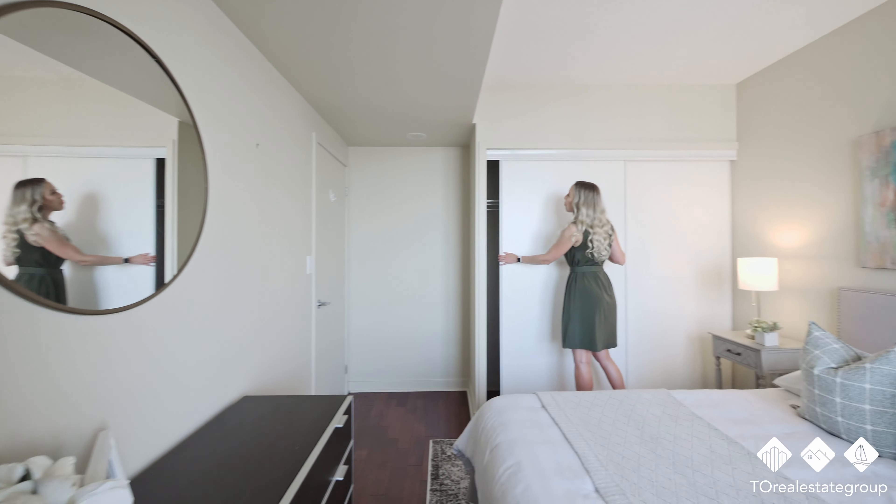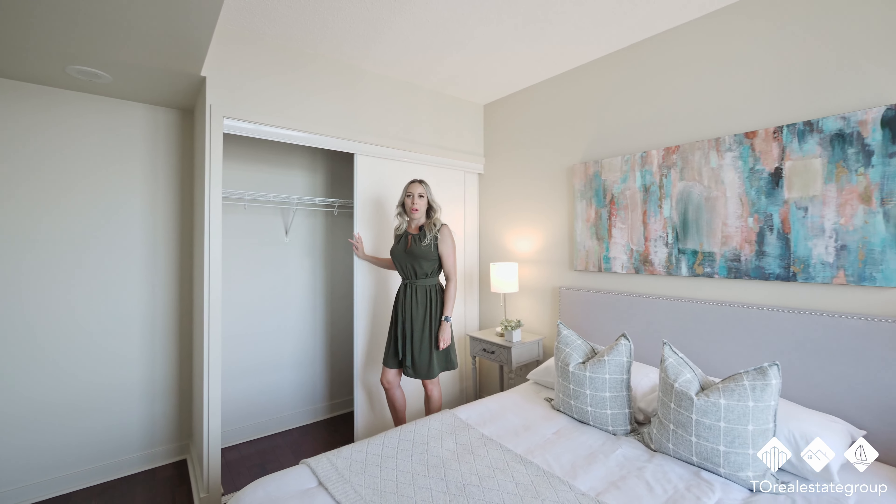But wait — another bedroom with a full-size closet? Are we still in a condo?